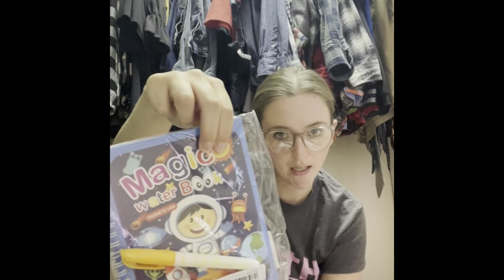Crayons! I wanted to get Bubby the fat crayons — he just holds them better than those tiny ones. This is the 12-pack of big crayons. Yay! Oh, here's another water book — this one is Outer Space. I really love these.